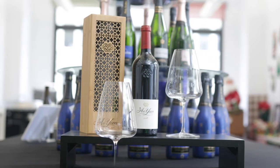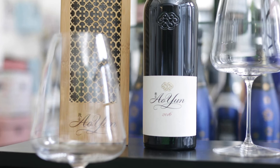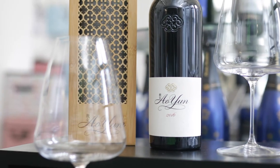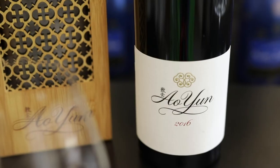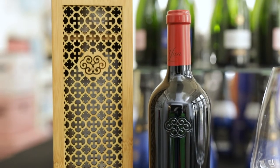Ao Yun is the first luxury wine produced by LVMH in China. Located in the Himalayas, the winery is set at an altitude of 2,600 meters, among the highest in the world. Ao Yun's next vintage release is the 2016, just in time for the holidays.